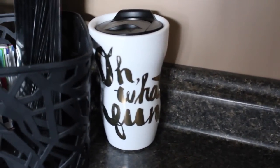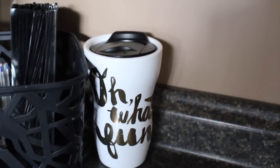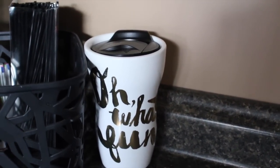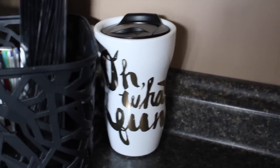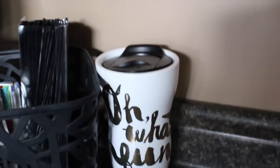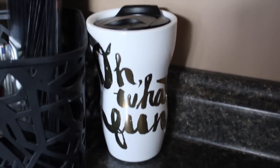And over here, in case you haven't seen this little cup — this is also from Target. It came in a Starbucks gift set. And I just really love this cup. I left it out because it's so Christmassy. It says 'Oh, what fun' — and you know the song. I just really love that cup.